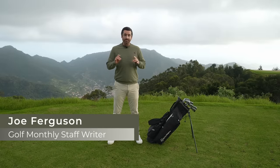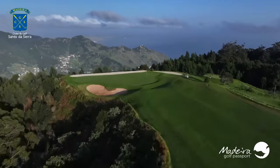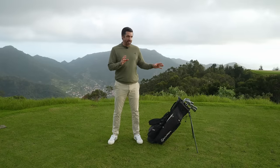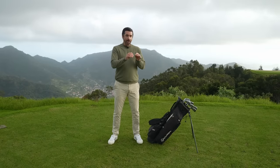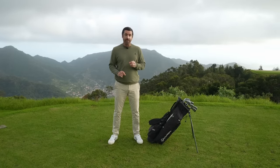Best game improvement irons of 2024. If you're a mid to high handicapper, then you've stumbled across the right video here. I've come to the beautiful Santa De Serra Golf Club here in Madeira, and I've picked out some of my favorites after months of testing dozens and dozens of these clubs. I'm going to pick out my favorites in categories such as feel, looks, and performance, and I'm going to crown my overall winner at the end of the video.